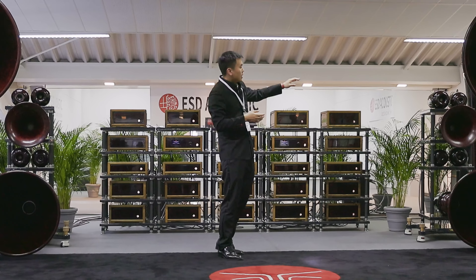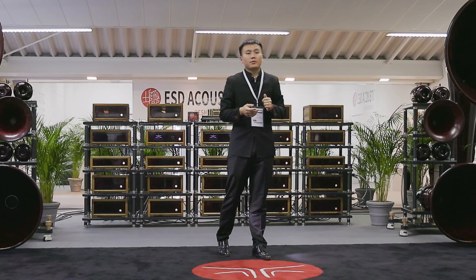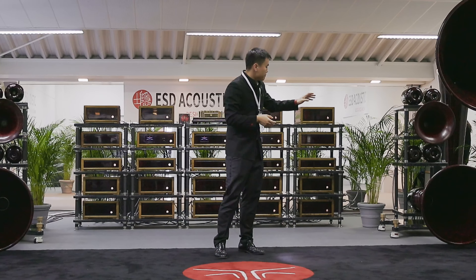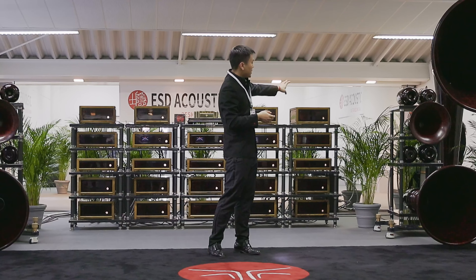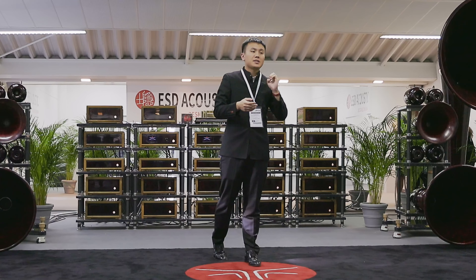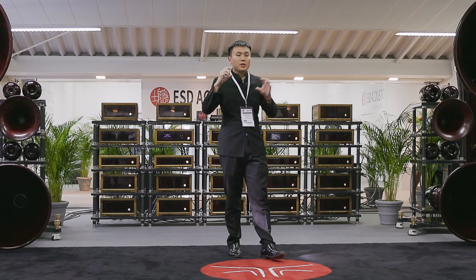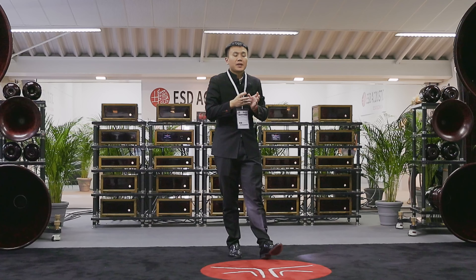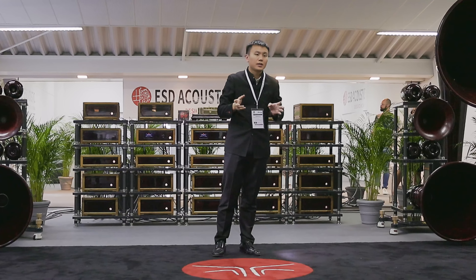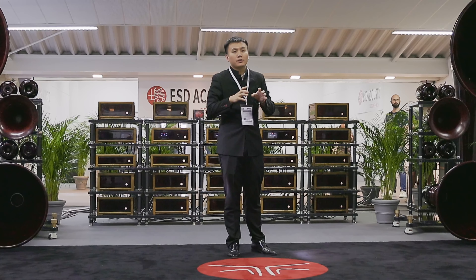The mid-range, tweeter, and super tweeter all use beryllium diaphragms from Truextent. They are foiled, not vaporized. The bass horns and subwoofers all use a titanium sandwich diaphragm: the first layer is titanium, the second layer is a B-wax shaped aluminum, and the third layer is also titanium. So it's ultra stiff and very strong — you can put your full weight on a single diaphragm without deforming it.